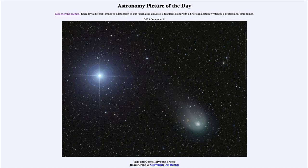Vega is the fifth brightest star that we see in our night sky. Here they were very close together in the sky, and of course since then Vega remains in the same place relative to the other stars, while the comet within our solar system continues to move and its position will continue to change.